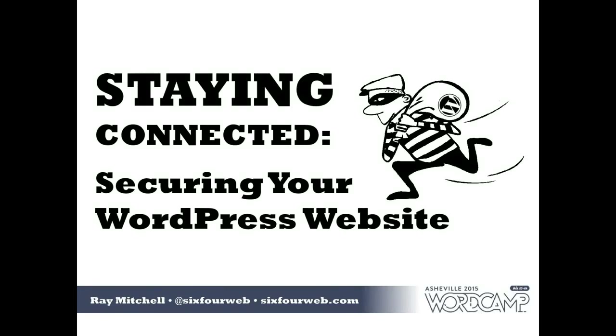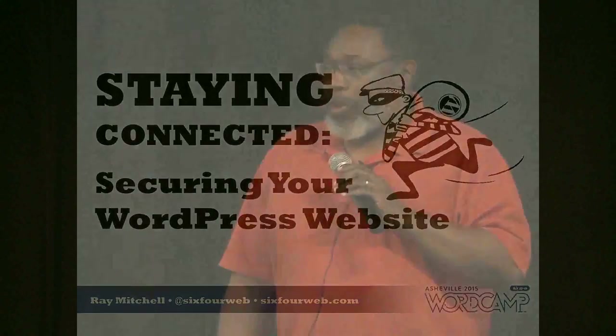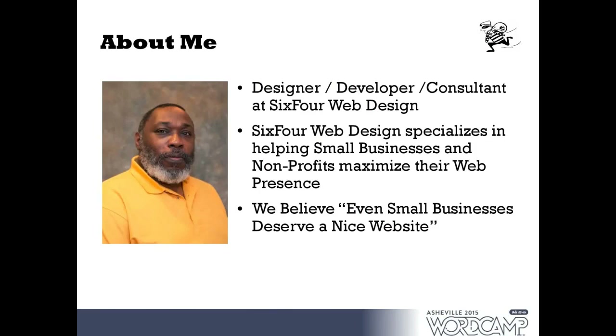Good morning everyone, I'm Ray Mitchell and I'm going to talk today about securing your WordPress website. As a disclaimer, I'm not a security expert but a user, and for most of us at the conference we're users — whether we're first-time WordPress users or hardcore power developers. In my day-to-day life I have a small web design business in Winston-Salem, North Carolina, working with small businesses and nonprofits. The reason I'm talking about security is I had a little scare on one of my own sites.